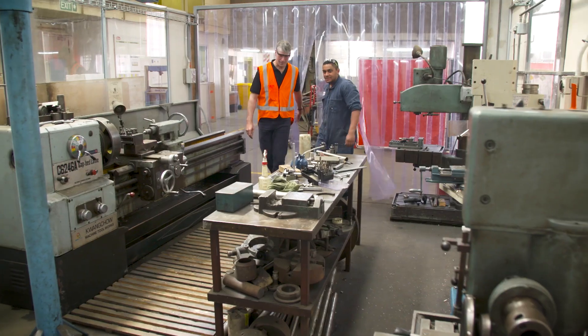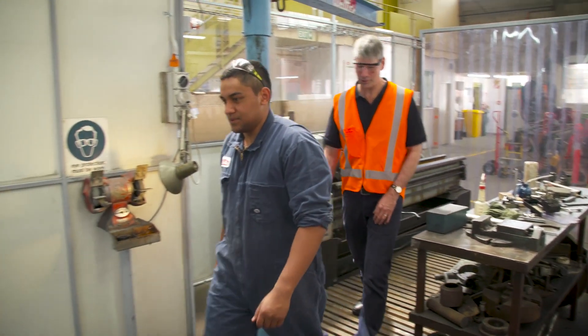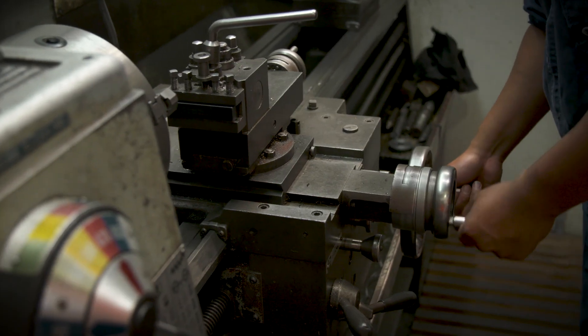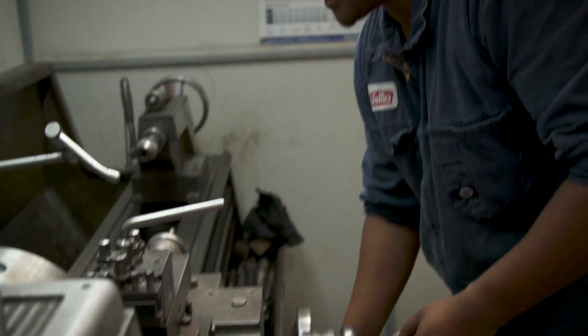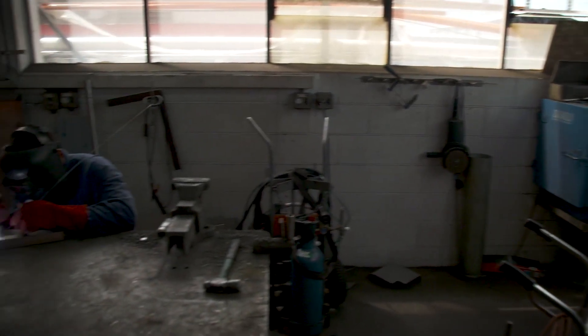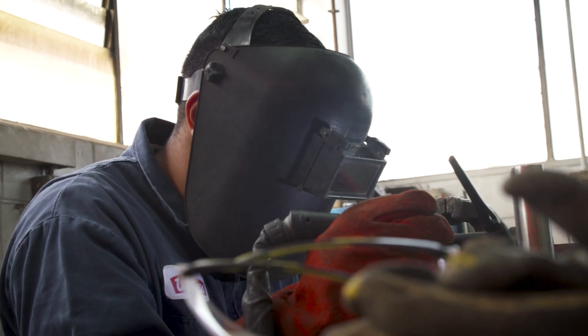The machines I work on are more like colour sorters that process the different coloured peas — which ones are bad, which ones are good. What I do day to day is go around every machine and grease them up. That's probably the main job you need to do otherwise everything will just break down. Then I'll go overhaul motors, take shafts out, do bearings. And sometimes there are fabrication jobs where I'll make up chutes or make guards for machines.